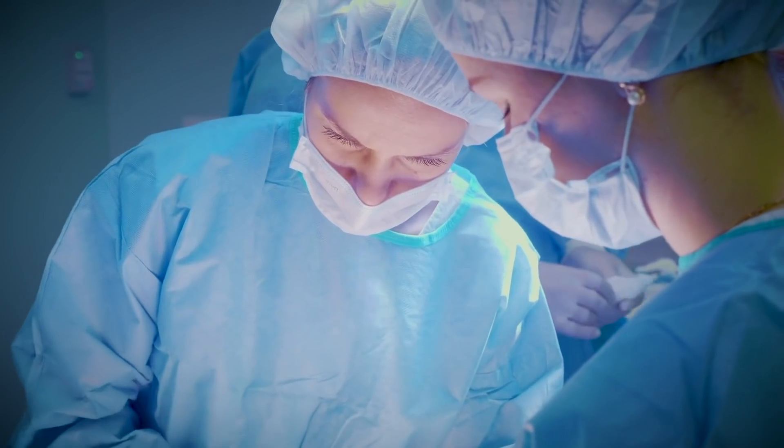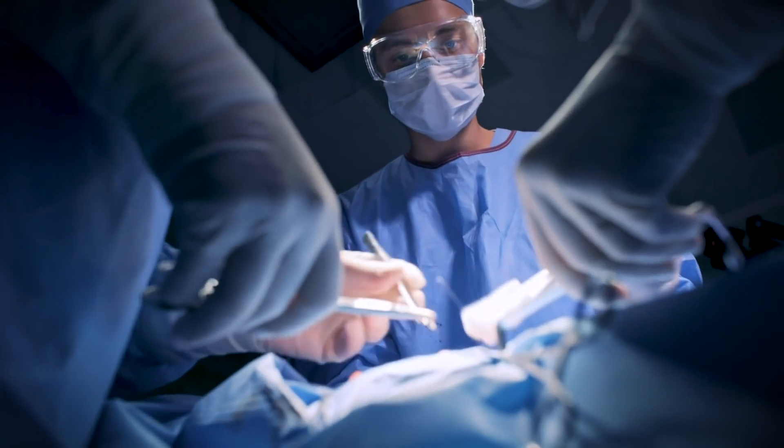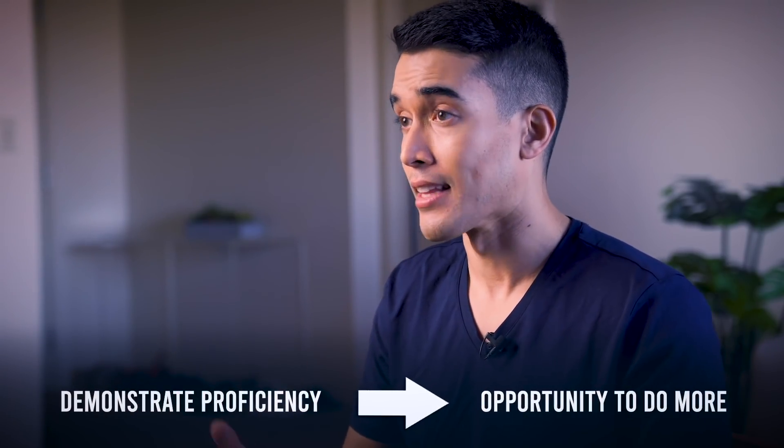A huge benefit to improving your skills in the operating room is that a lot of surgery training is really just based on comfort and your current ability. They want to constantly push you a little bit outside of your comfort zone so that you're growing and improving, and if you demonstrate proficiency with a lot of the basic stuff, they'll allow you to do a lot more. Some people think that if you're a med student or an intern, all you'll have to do is retract, but remember, it comes down to trust with your seniors.